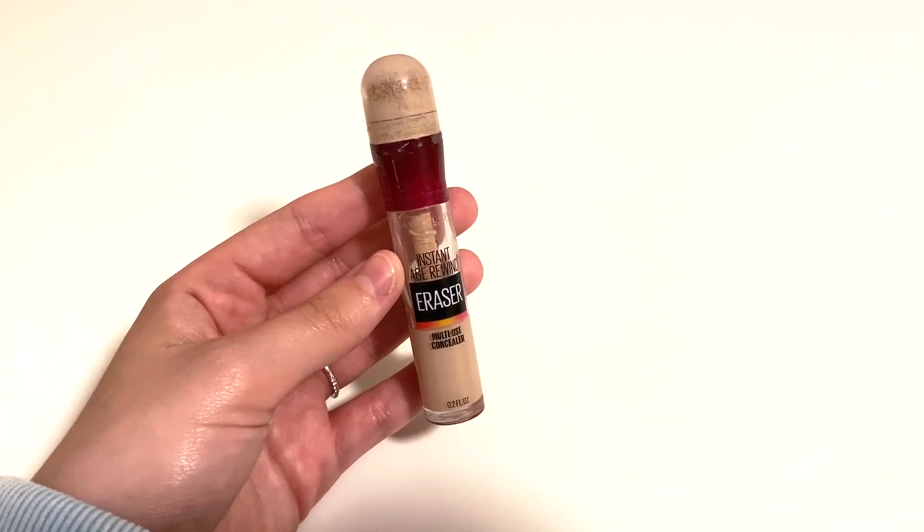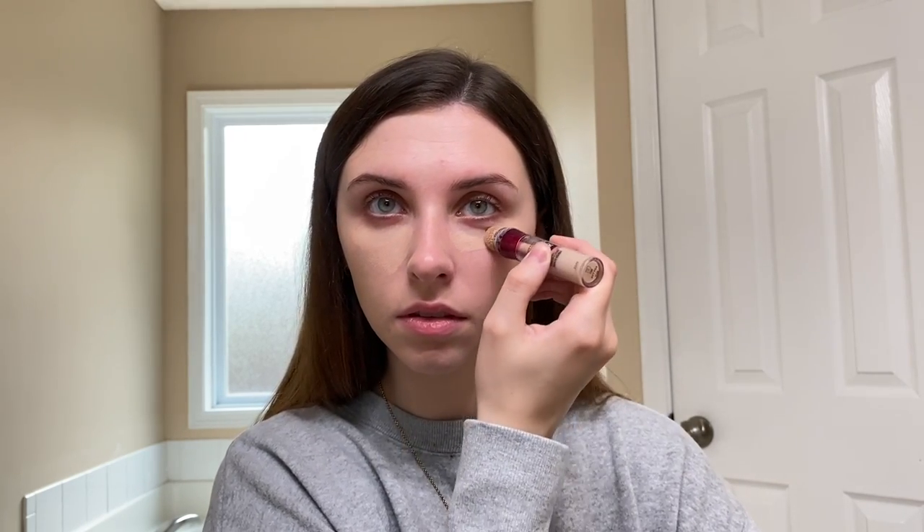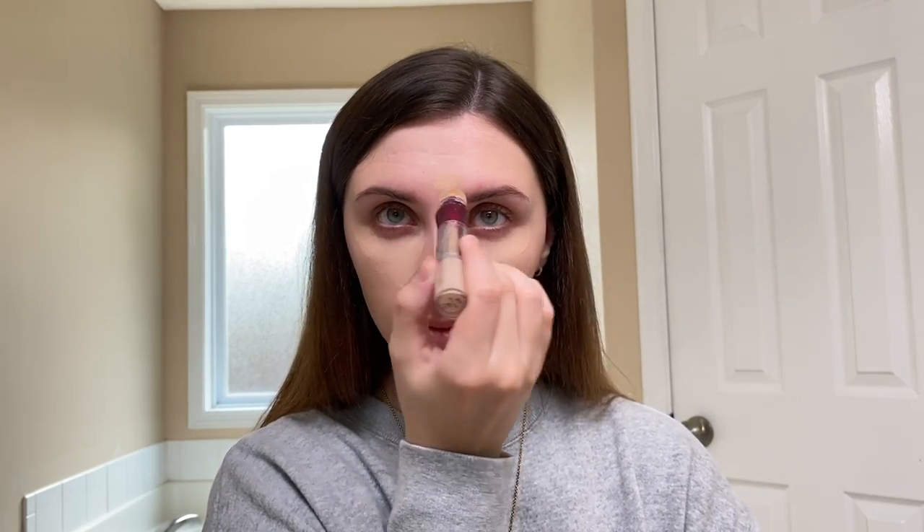For concealer I'm going in with the Maybelline Instant Age Rewind concealer in the shade Fair. This is one of my all-time favorite concealers and it's from the drugstore so it's super affordable. I usually apply my concealer underneath my eyes, my forehead, nose, chin, and I'll also put some on my eyelids as a primer for my eyeshadow. This concealer is really buildable and it does not look cakey at all — it's why I love it. Once I'm done applying it I'll blend it out with my beauty blender.